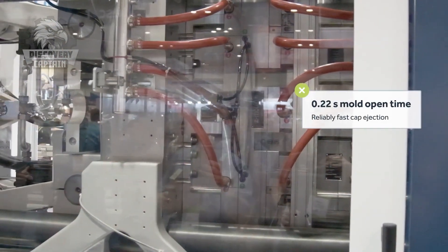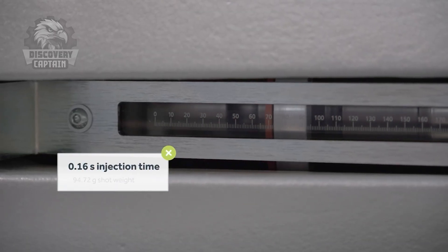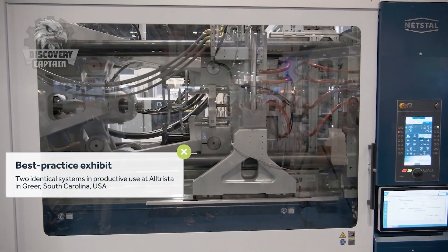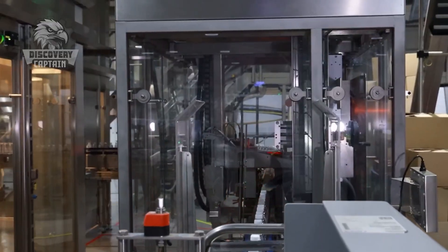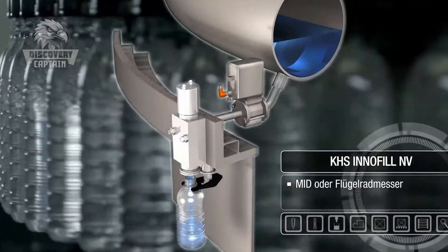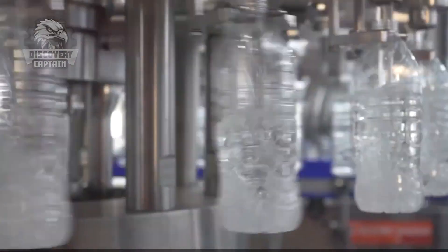The caps are produced in a similar manner, where plastic is molded into the precise shape required to securely seal the bottles. Once the bottles and caps are ready, they are thoroughly cleaned and sterilized to remove any potential contaminants. In a sterile environment, the water is then filled into the bottles using high-speed automated machinery capable of filling up to 36,000 bottles per hour. Immediately after filling, the bottles are swiftly capped to prevent any chance of contamination. This entire process is carried out with incredible precision and efficiency, ensuring that the water remains pure from start to finish.